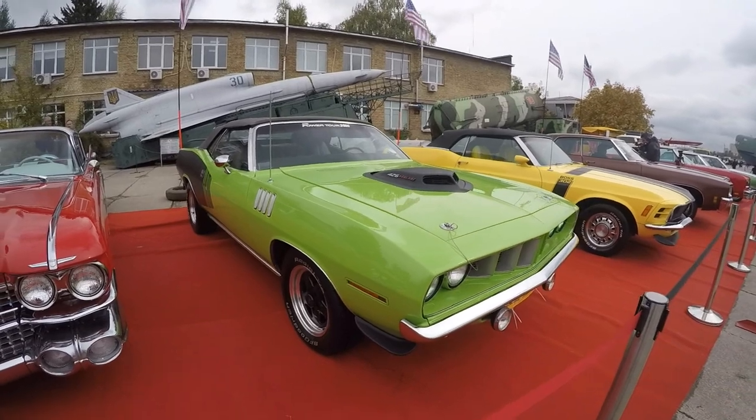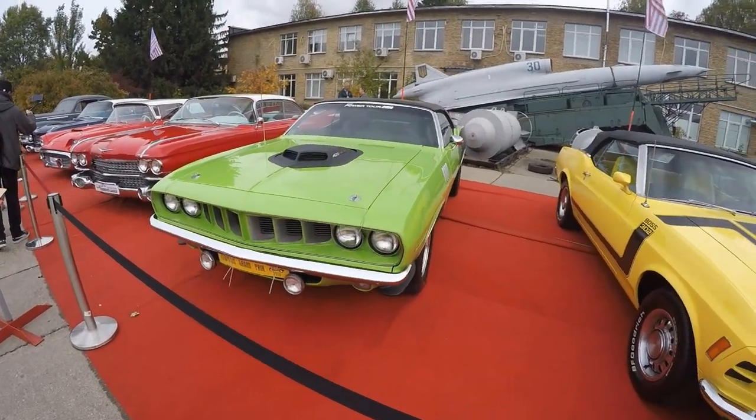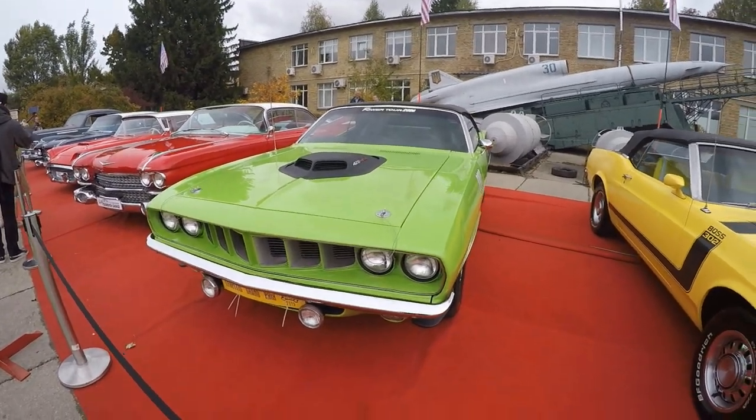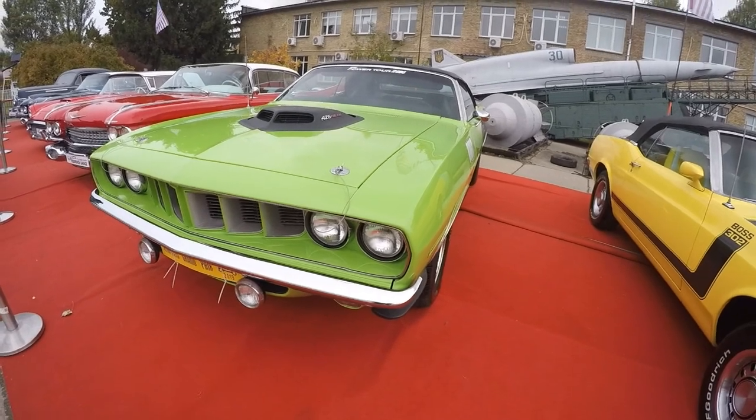This car was one of the fastest cars of its time and one of the most expensive, since at auctions the cost of a Plymouth CUDA in good condition can be about half a million dollars. In the video we show exactly Plymouth CUDA.